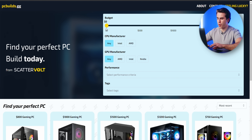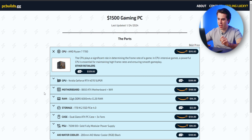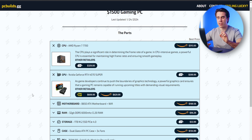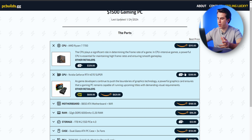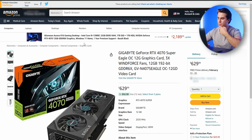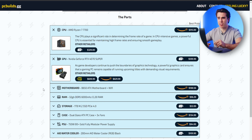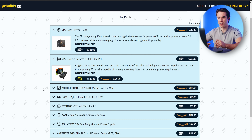The first build I want to cover features an Nvidia graphics card. I'm filming this before the 4080 Super comes out, but when it does I'm probably going to make a 4080 Super build on my website. For $1,500, I have a gaming PC centered around the new RTX 4070 Super — I think it's pretty decent for the price, currently selling for around $600 to $630. The performance increase over the 7800 XT, even with only 12 gigabytes of VRAM, I think is worth it.